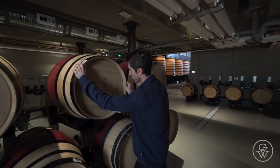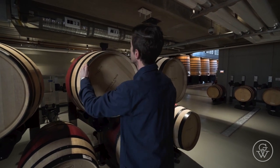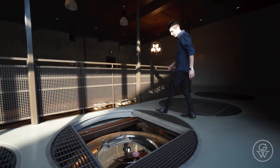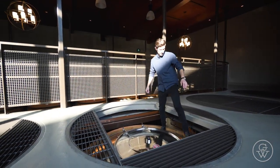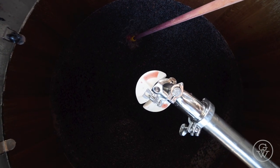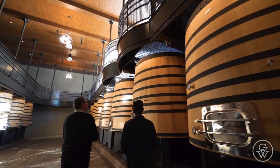You have a new winemaker from New Zealand. What can you tell us about Francis? We really conducted a global search looking for this very critical position. What we liked about Francis is his experience working with terroir-driven wines in central Otago, which has very similar characteristics to the Okanagan, and also his significant experience with organics, which is a big area of emphasis for us.